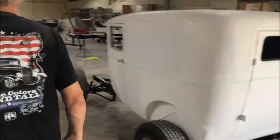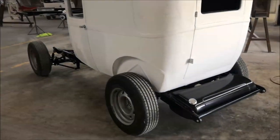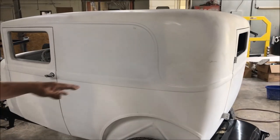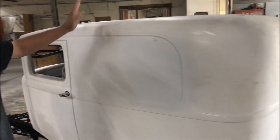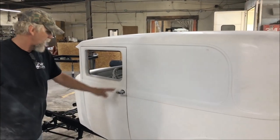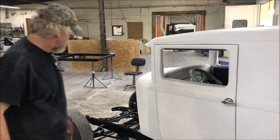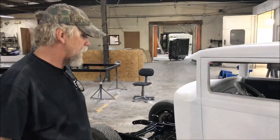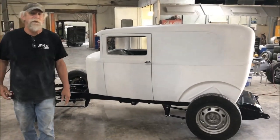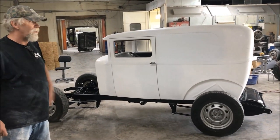It doesn't come with fancy wheels, but it comes pretty much the way you see it. The frame is painted, the body is ready to go — it's in a polyester primer, so you'd have to sand it, block it, prime it again, and paint it. It's got locking door handles, outside door handles, and again it's got the hidden hinges. This is a kind of rare exception — we don't normally have one available. We're probably looking several months out if you would want to order one from us.